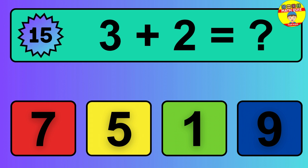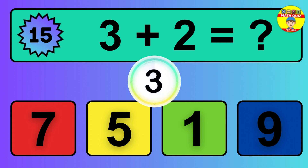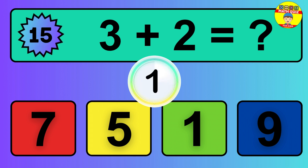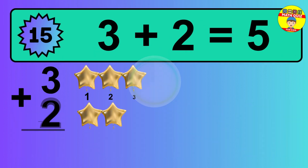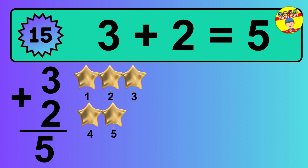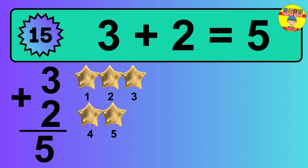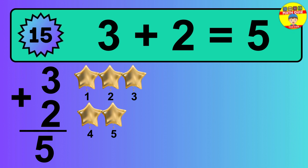Question 15. 3 plus 2 equals what? The answer is 3 plus 2 is 5. Let's count it: 1, 2, 3, 4, 5.